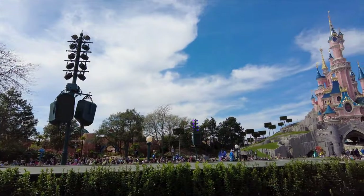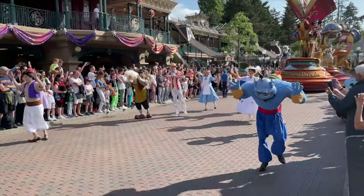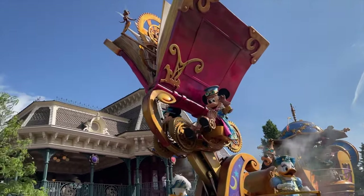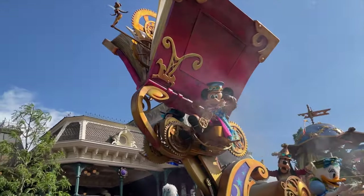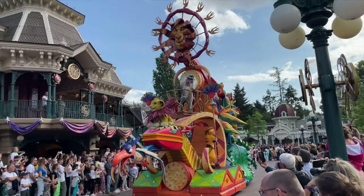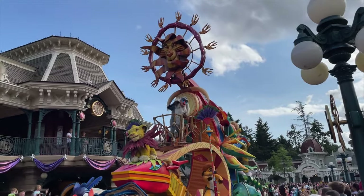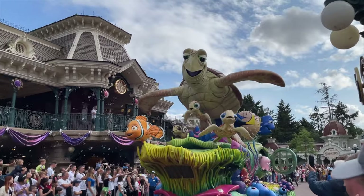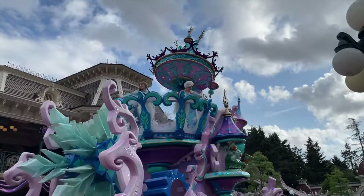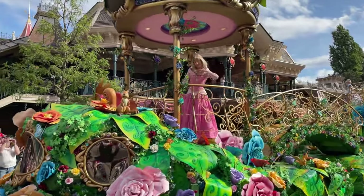So that wraps up all the rides and attractions in the park. Let's take a look at all the parades and nighttime entertainment that Disneyland Paris has to offer. Let's start with the popular Disney Stars on Parade, which celebrates the discovery of the lands of imagination represented by various Disney and Pixar films, such as Toy Story, The Jungle Book, The Lion King, Finding Nemo, Sleeping Beauty and Frozen. If you have ever seen a Disney parade before, then you know they are not to be missed, and this is no exception.